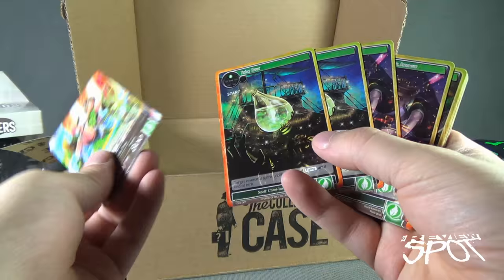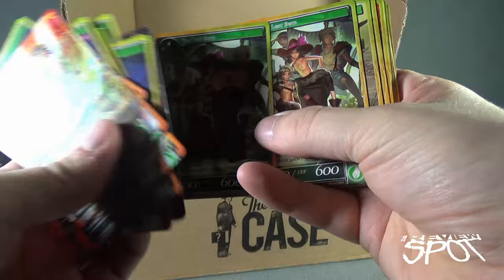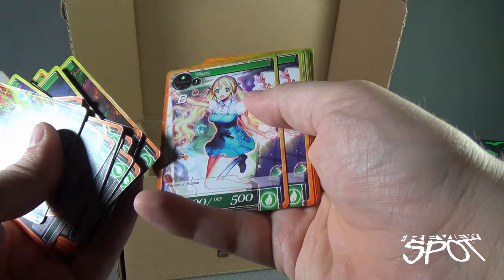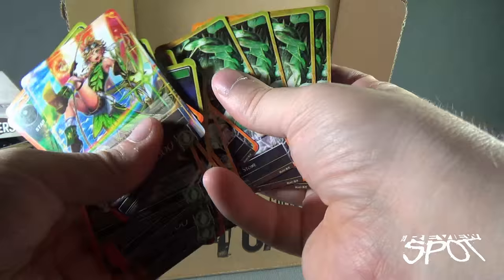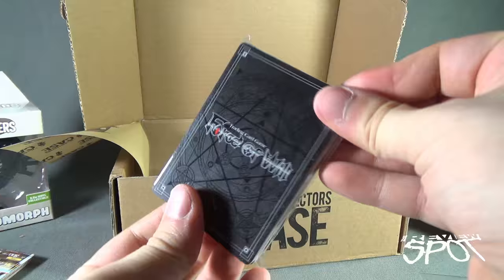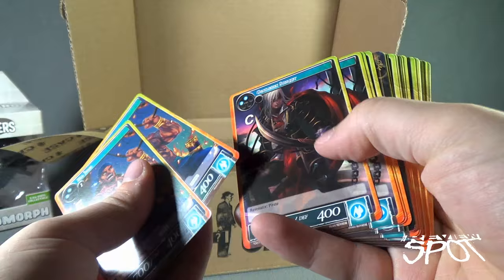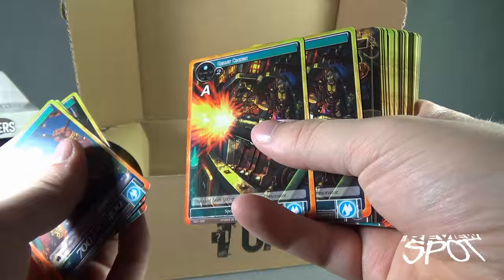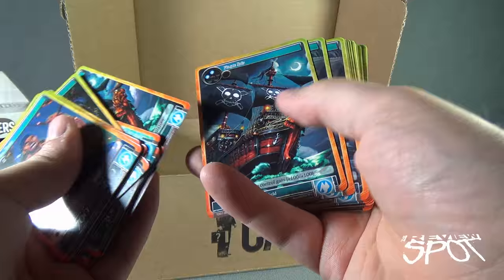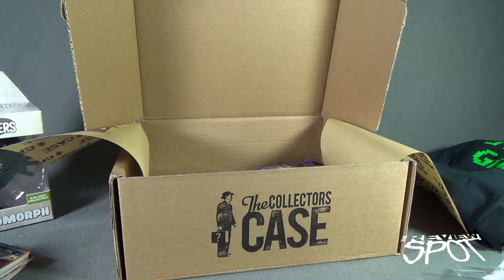We'll just quickly flip through and show you some of the artwork on the cards themselves - really nice artwork. And just a bunch of different stones. There's pack number one. Let's go ahead and open up pack number two. For pack number two, I like this one - Captain Hook. Some really nice artwork here. Might ask one of my friends if they want to give that a play later on.